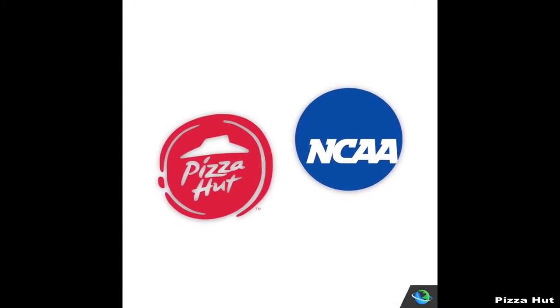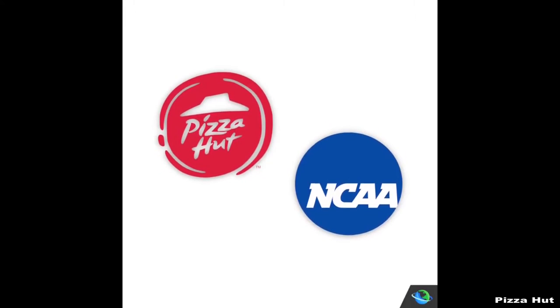The promotion coincides with the NCAA college basketball tournament. Former Duke basketball player Grant Hill can even be seen showing off the sneakers in an upcoming commercial.